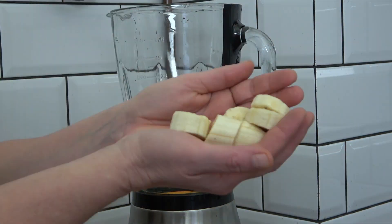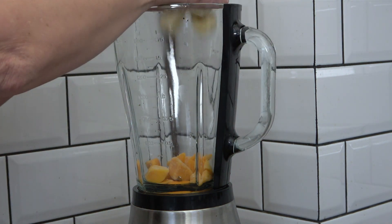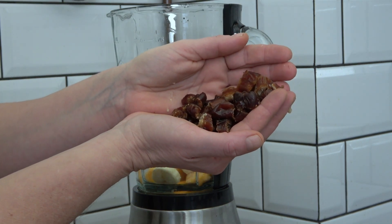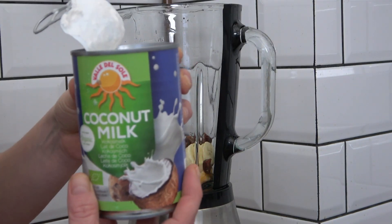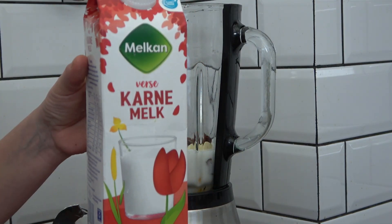I have my smoothie of the day — frozen mango, half of a banana, a big handful of dates, more ginger, a little bit of coconut milk, and of course buttermilk.